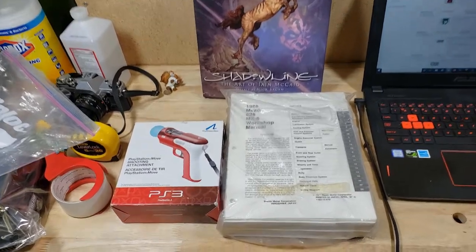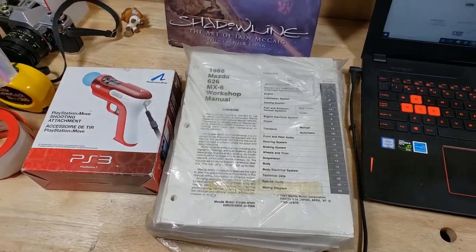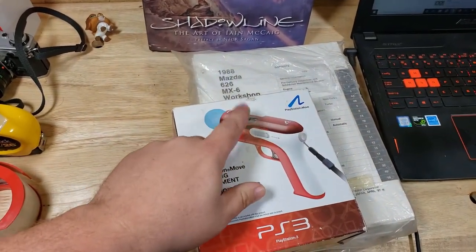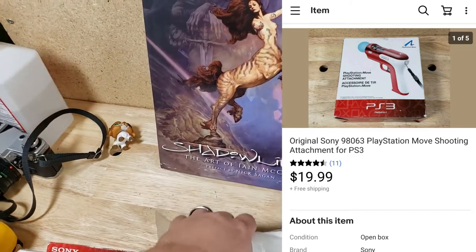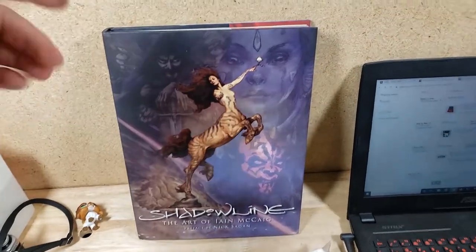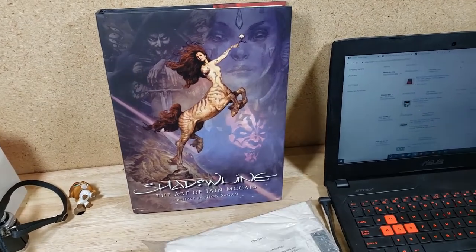Back with the final three sales. First, a 1988 Mazda 626 workshop manual — the paper hole-punched version, not the full hardcover. Sold for $20 shipped. A PS3 Move shooter gun attachment — looks brand new but sold it used — went for about $22 shipped. And this art book — 'Shadow Line: The Art of...' — from my local library book sale, about $7.50 with 30% off. I scanned it, saw it was selling for a lot, listed it at $80 shipped, and it sold within a week or two.